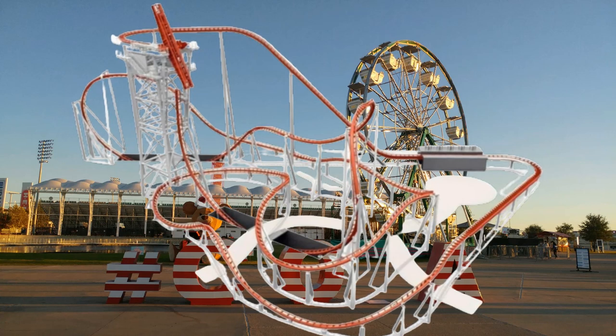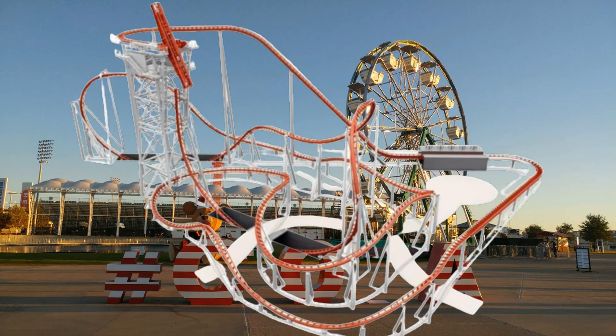Circuit Breaker will be the first time Vekoma has returned to the concept, and based on the track design and the incredible looking inversion element, they're adding their modern and fun-looking design concepts to the mix in order to revive the tilt coaster concept.